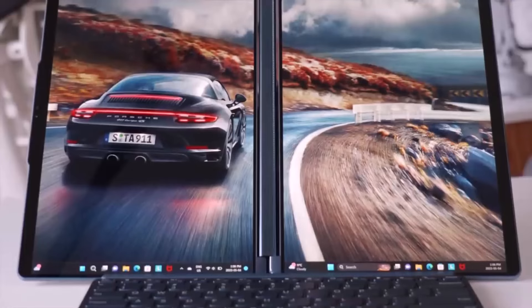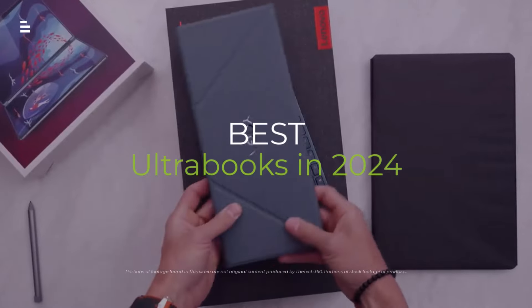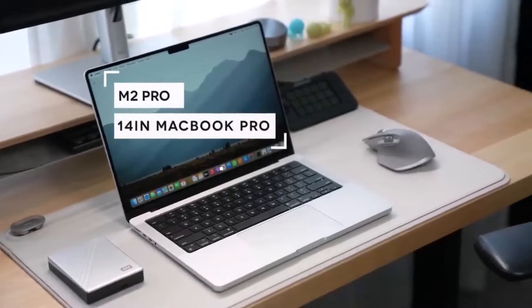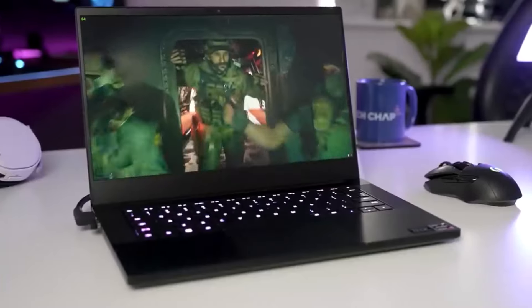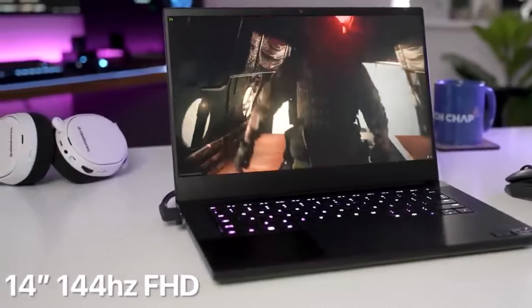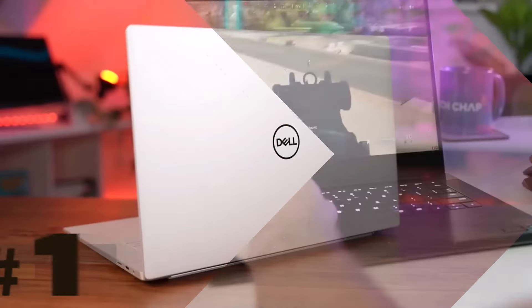Looking for the ultimate thin and light laptop in 2024? We've tested the top contenders, from powerhouse productivity machines to creative content beasts. Buckle up, because we're about to reveal the best ultrabook for you. Hit the subscribe button, give a thumbs up or down, and comment about which one is best for you. Let's get started.